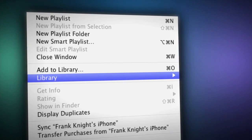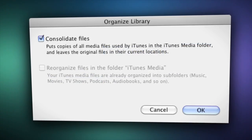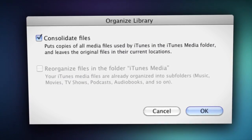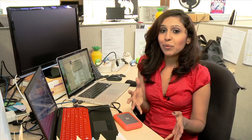Once everything's copied, you can organize your files for the move. You can do this in iTunes by going to File, then Library, and then Organize Library. A window is going to pop up. Be sure to put a check mark in the Consolidate Files box and then click OK. Then close out iTunes altogether. Now your iTunes files are all in one place and they're finally ready to be backed up on your external hard drive.